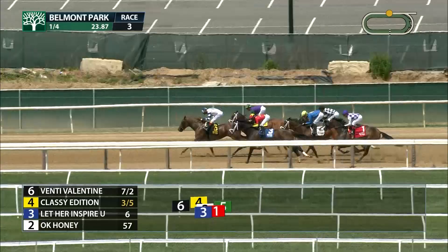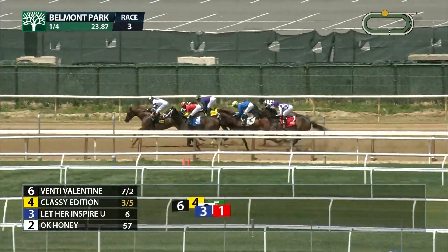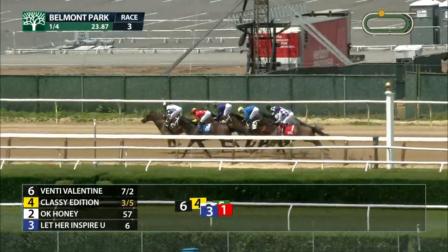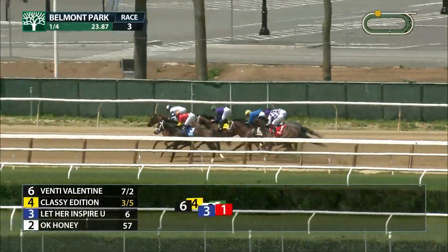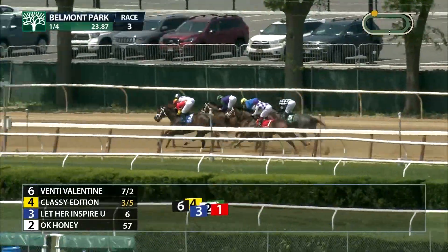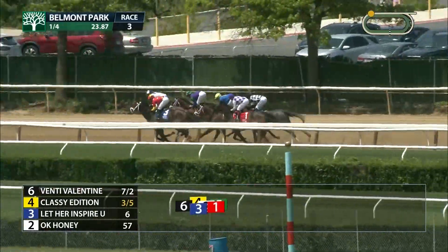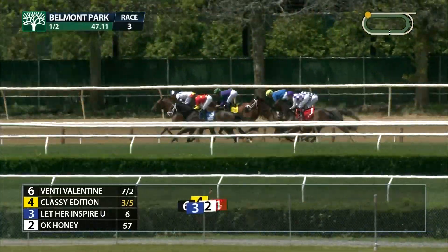Three and a half lengths separate the field through a quarter in twenty-three and four-fifth seconds. Venti Valentine by a half length, Let Her Inspire You down at the rail. The odds-on choice Classy Edition is in the clear on the outside in third, then Okay Honey who's in between horses. Timeless Journey is down at the rail and Sterling Silver.